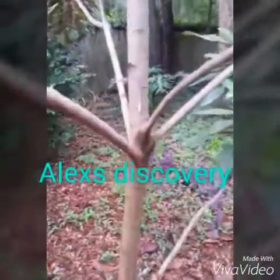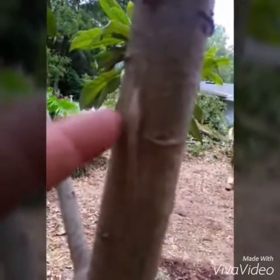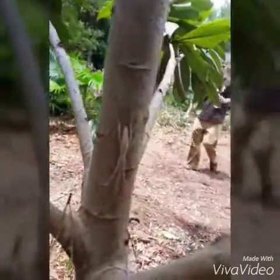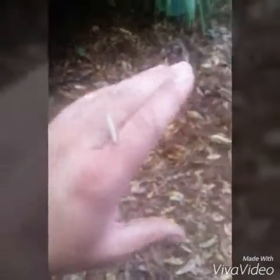Many insects have evolved unique adaptations to help them blend in with their environment and survive. This spider is an unknown species that I discovered on a job while working in Gainesville, Florida. It's approximately two and a half to three inches long and uses webs to catch prey and suspend itself from trees.